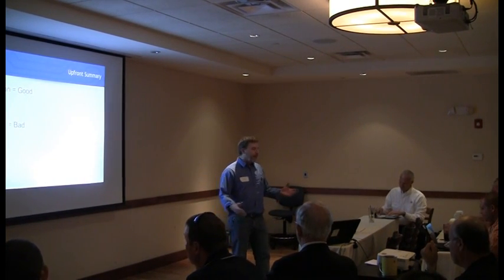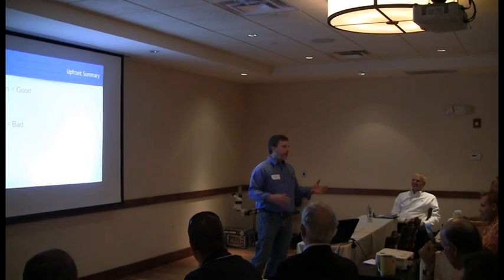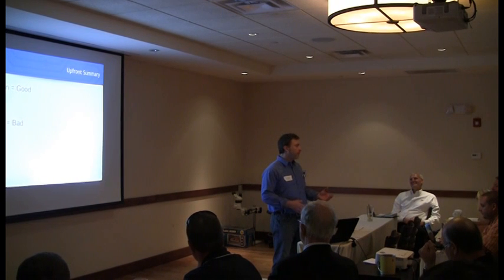We do a lot of these conferences and generally it comes down to: you go through 50 slides and at the end, clean is good and dirty is bad. You don't need to be a rocket scientist to figure that one out. You've had enough field failures to know that.